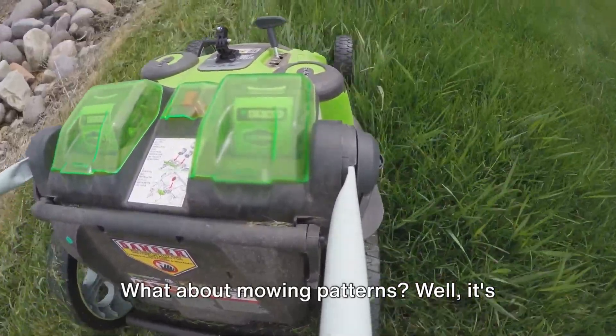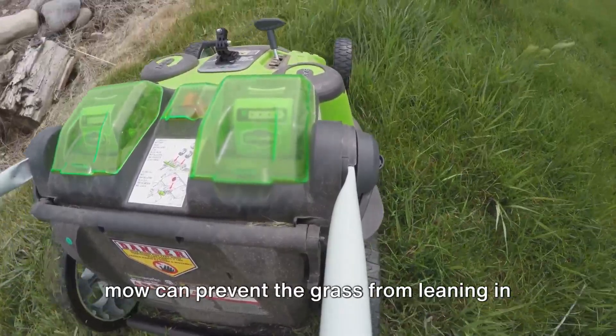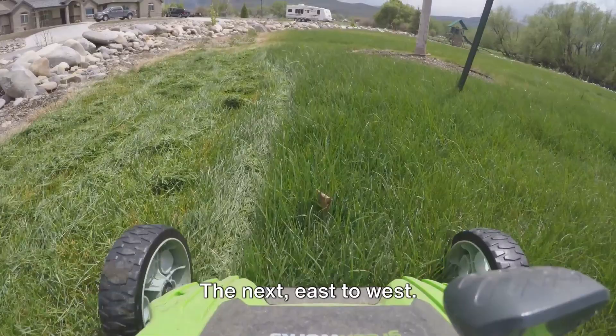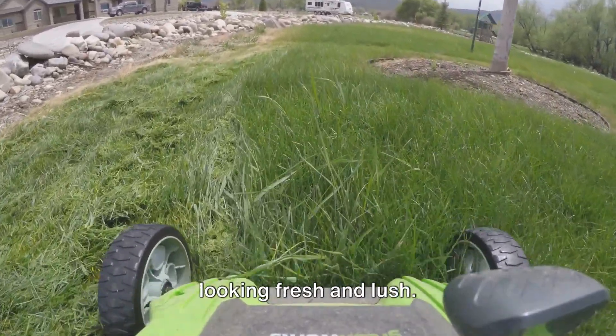What about mowing patterns? Well, it's not just for aesthetics. Alternating the direction in which you mow can prevent the grass from leaning in one direction and promote upright growth. One week mow north to south, the next east to west. This alternating pattern keeps your lawn looking fresh and lush.